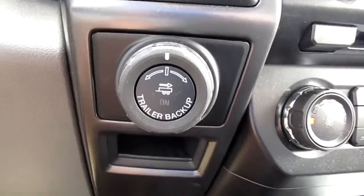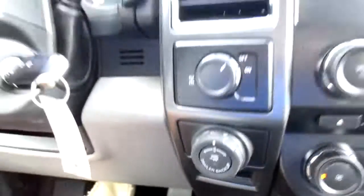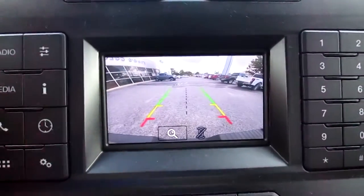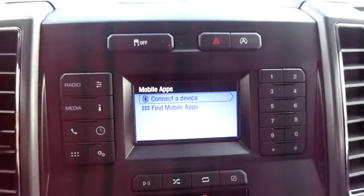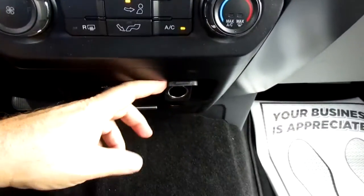It also has a kind of unusual feature on an XLT — the Pro Trailer Backup System. In the center screen you have your backup camera, vehicle apps and settings, and climate control below that, along with another USB port and another 12-volt outlet.